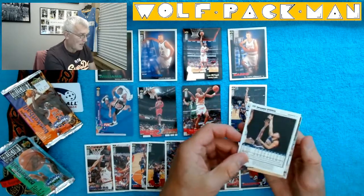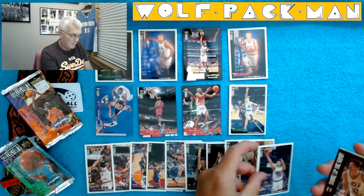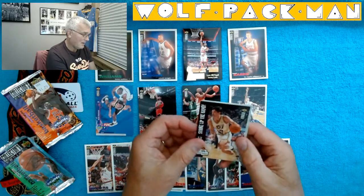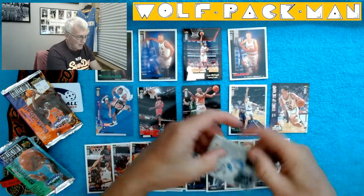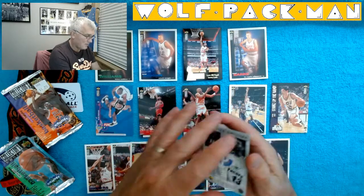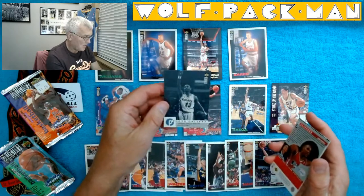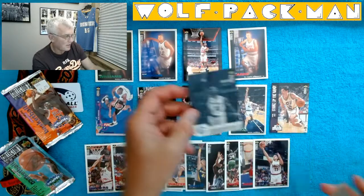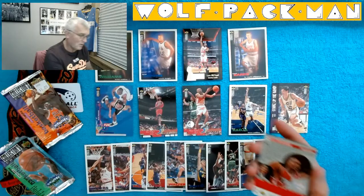Then we have Bryant Reeves. Oh, John Stockton sighting — strike up the band, that's a cool card. Here is... Mark Jackson, Photo Gallery. That's interesting. Yeah, he always does that when he's shooting free throws — he always lines it up with his hand first and then shoots. It's so weird.